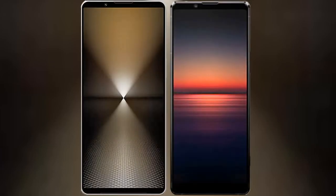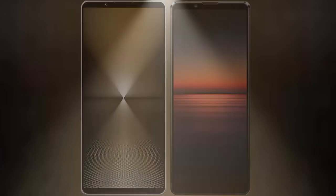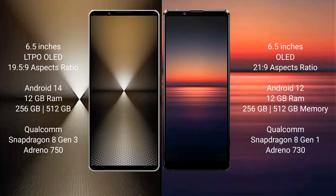I will compare the new Sony Xperia 1 Mark 6 with Sony Xperia 1 Mark 4. Sony Xperia 1 Mark 6 comes with a 6.5-inch LTPO OLED display and 19.5:9 aspect ratio. Sony Xperia 1 Mark 4 has a 6.5-inch OLED display and 21:9 aspect ratio.